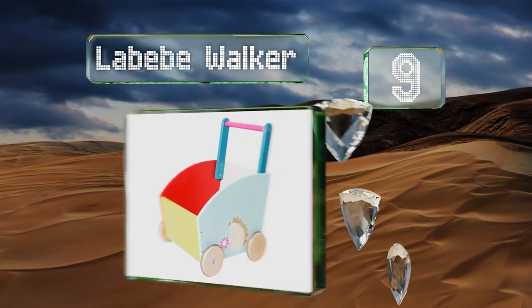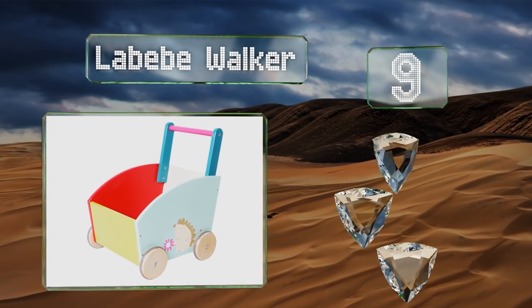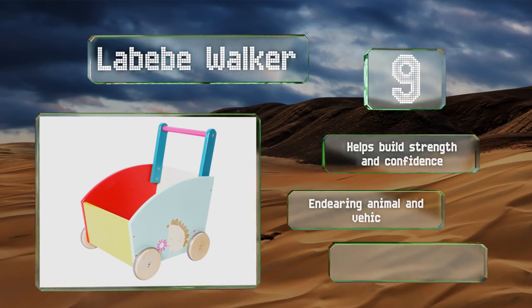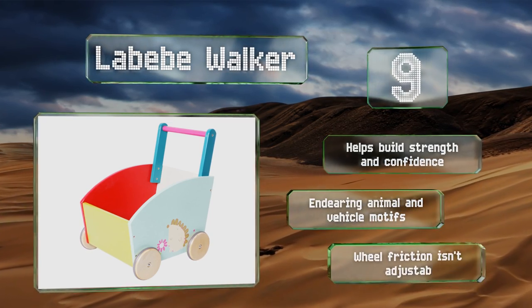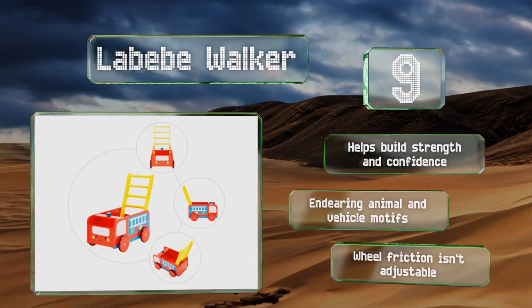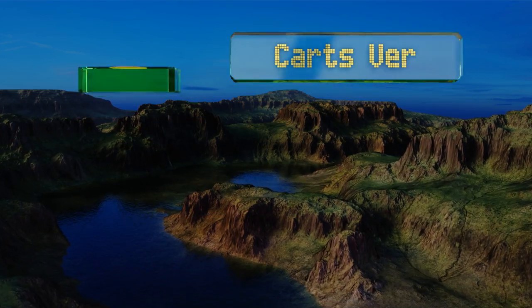At number nine, offered in a variety of whimsical kid-friendly designs, the Lab Baby Walk-Up provides a bit of extra support for healthy balance and coordination as children frolic to and fro, as well as a way to take their favorite toys along for the ride. It helps build strength and confidence and sports endearing animal and vehicle motifs, but its wheel friction isn't adjustable.